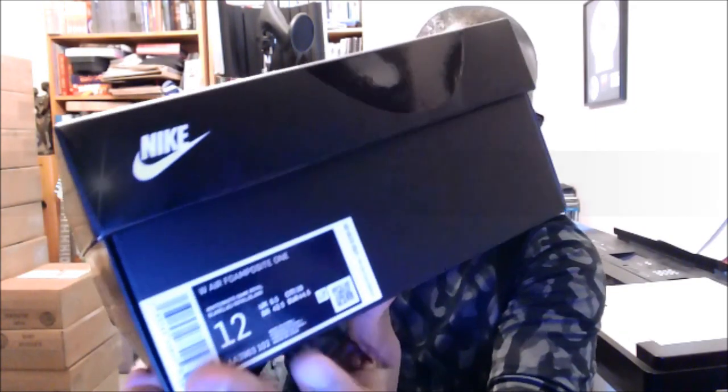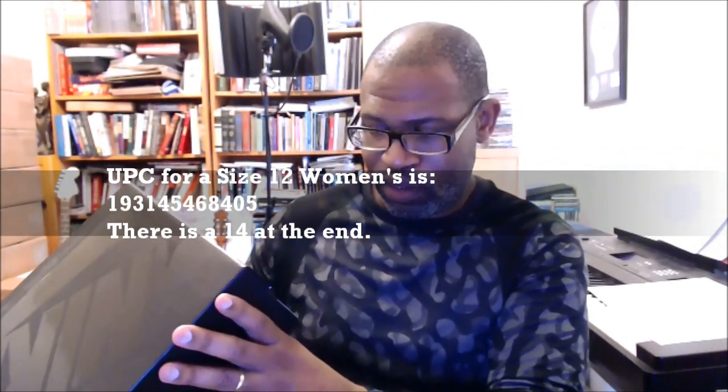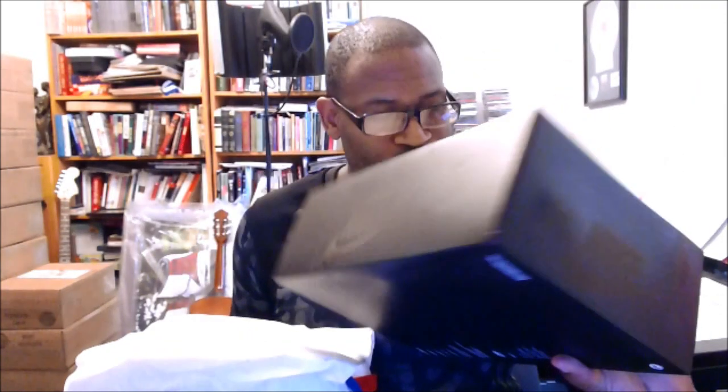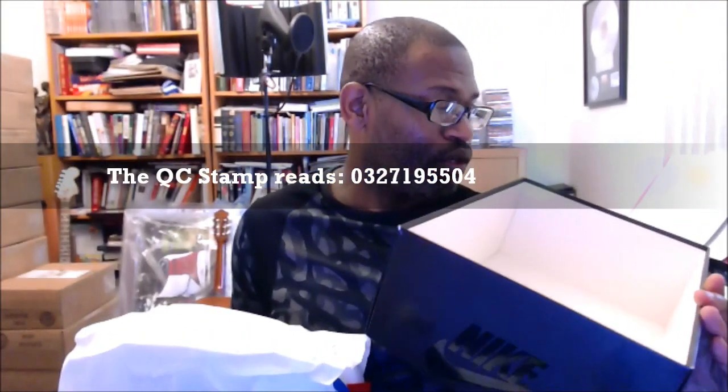The colorway is white/white/game royal — there really should be a red in there. We have our RFID and QR code, and I'm going to scan that as usual just to see $230 on the price tag. The style code is AA3963-102, this is a size 12, and the size 12 UPC is 193-145-468-405. There's no stamp inside the lid, but inside the box it reads 03-27-19.